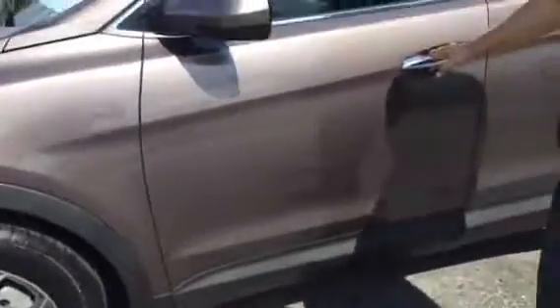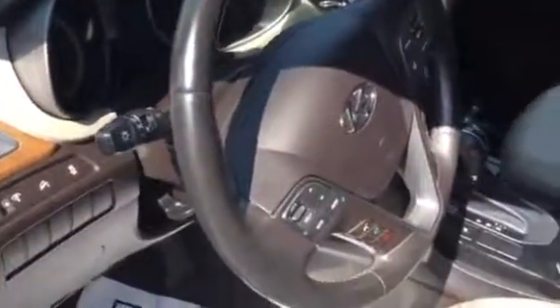Beautiful interior design on this vehicle also. Take a look inside here — it's got the eight-way power seating, power windows and door locks, Bluetooth, hands-free camera, and backup camera. It's also got plenty of room for you and your passenger in the back when you guys decide to take a trip. It's got the rear reclining seats and the center console there.